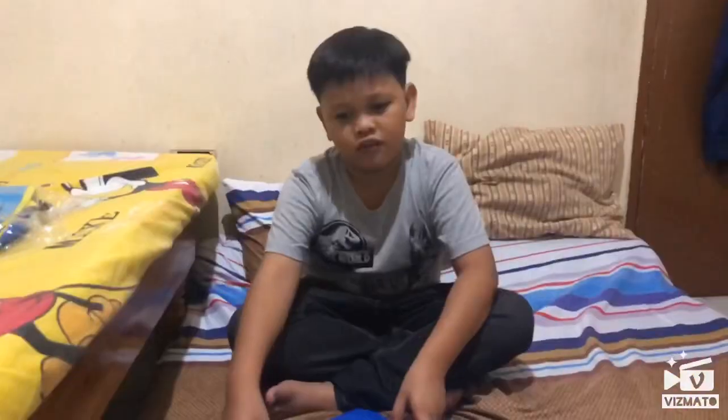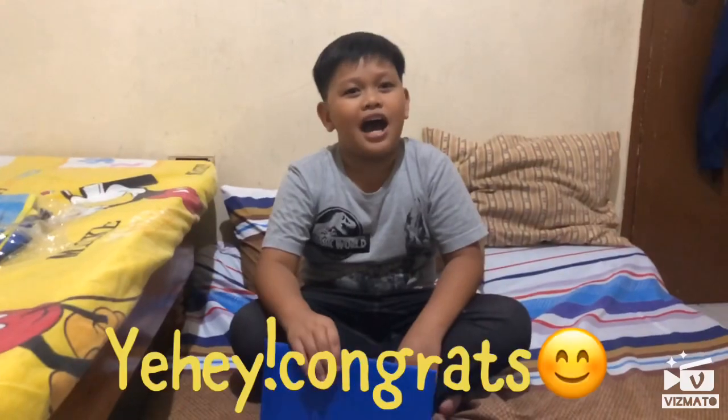And now, today, February 27, 2019, I just finished my free trial. And now I am a regular student of Kumon.